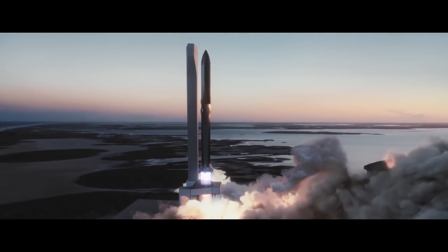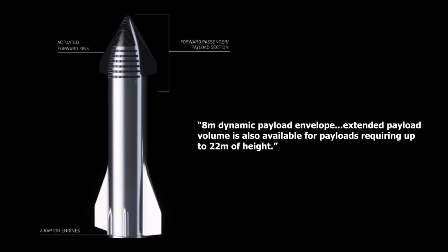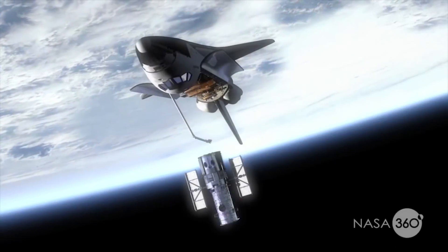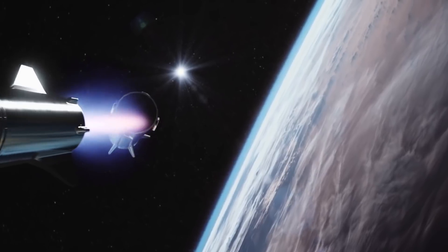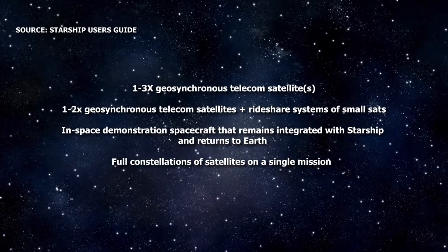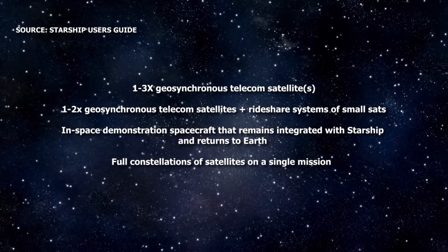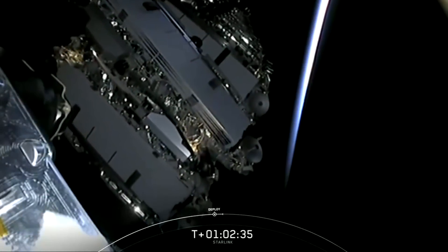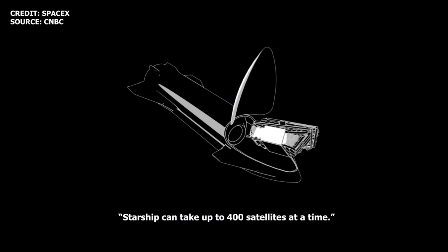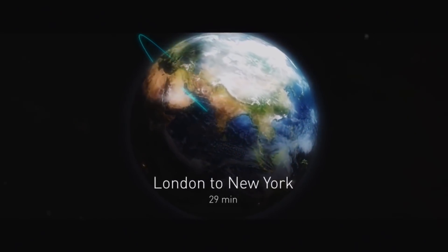The Starship User Guide is only 5 pages long for now, but gives a good hint to potential customers about what's possible with a vehicle with the capabilities of Starship. The sheer payload capability alone — an 8-meter dynamic payload envelope with extended payload volume for payloads measuring in excess of 22 meters — has the potential to support missions not seen since the Space Shuttle era, or even ever before. SpaceX gives some potential mission ideas in the document, like the launch of 1–3 geosynchronous telecom satellites, satellite capture, repair and return to orbit, and the launch of a full constellation of satellites on a single mission. Back in October 2019, SpaceX COO Gwen Shotwell mentioned that Starship could launch as many as 400 Starlink satellites at a time.